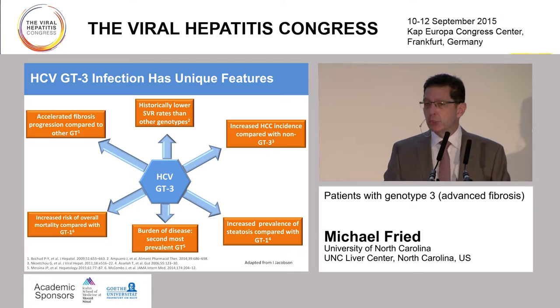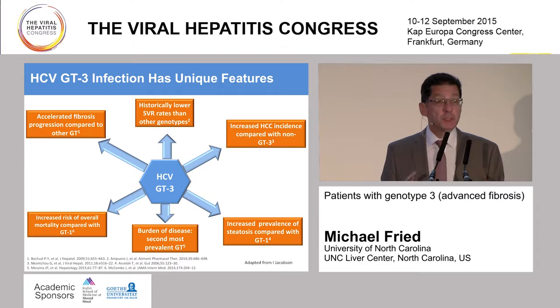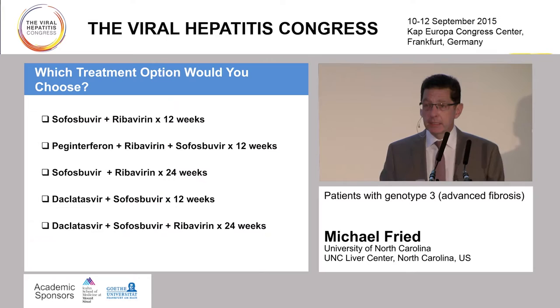I'll just say that anecdotally in the US, we don't see a preponderance of genotype 3 patients on our transplant list or the mortality associated with genotype 3 specifically. So we have to reconcile some of the epidemiologic data with what we're seeing in the clinic, at least where we are.